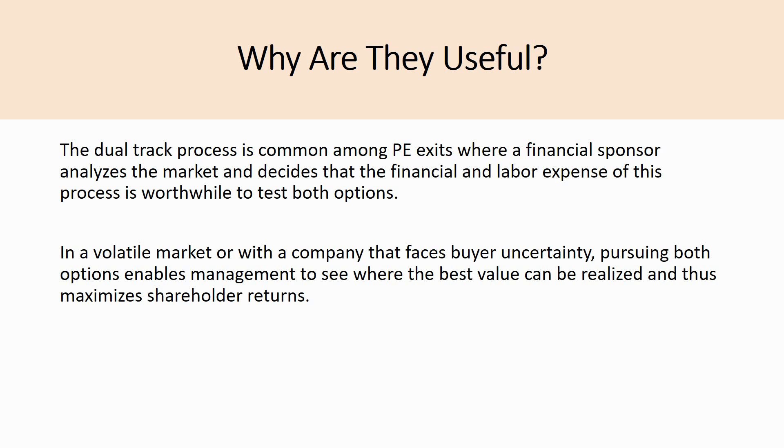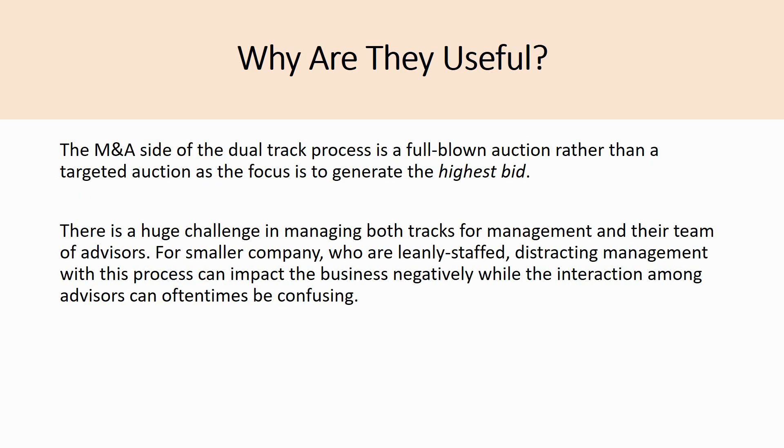Pursuing both options enables management to see where the best value can be realized and thus maximizes shareholder returns. The M&A side of the dual track process is a full-blown auction rather than a targeted auction, as the focus is to generate the highest bid and maximize the value of the company. There is a huge challenge in managing both tracks for management and their advisors — for smaller, leanly staffed companies, distracting management with due diligence and lengthy advisor meetings can impact the business negatively and confuse advisor incentives.